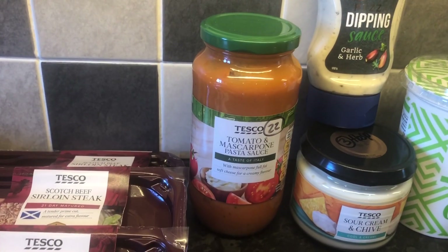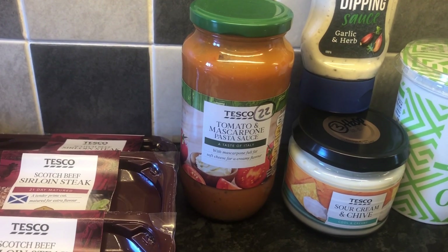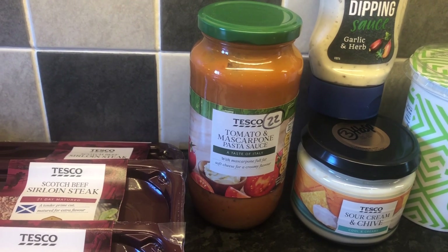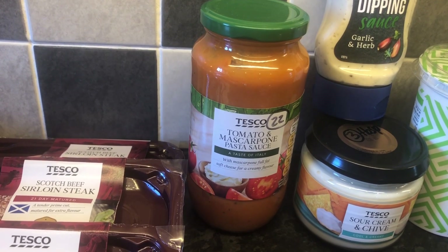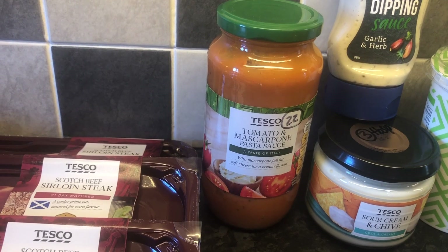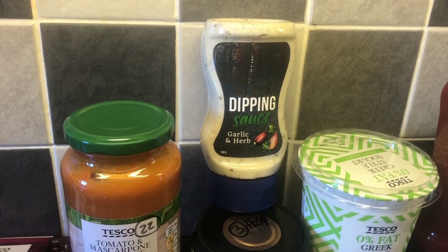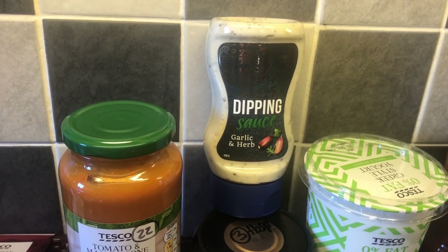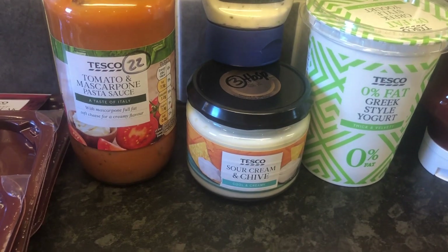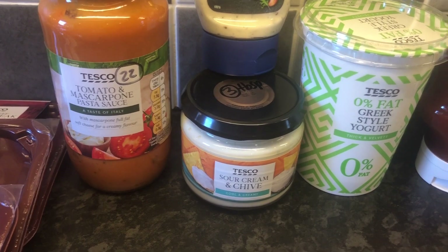Now this is definitely not mine but I think it's really interesting looking up the sins for things regardless, so you can get an idea — especially before Slimming World — of what I would have probably eaten without giving it any thought. Tomato and mascarpone pasta sauce — that jar is 22 sins. Glad I don't have that! Here's a pizza dipping sauce, garlic and herb — two and a half sins for a tablespoon. And the normal one I buy for the family, sour cream and chive — three sins for a tablespoon.